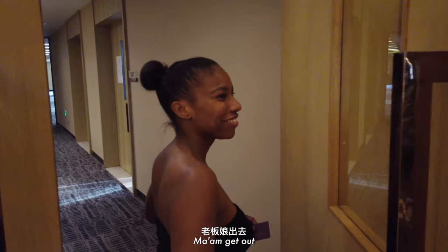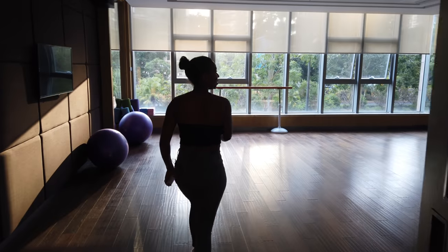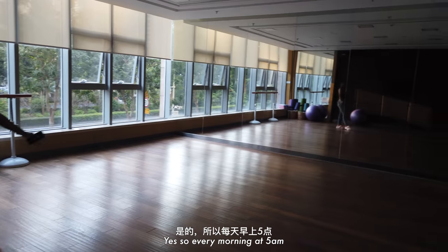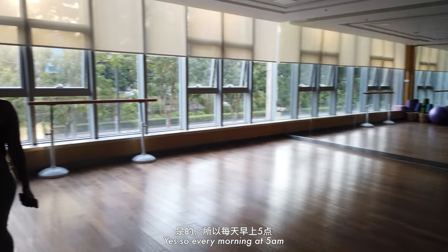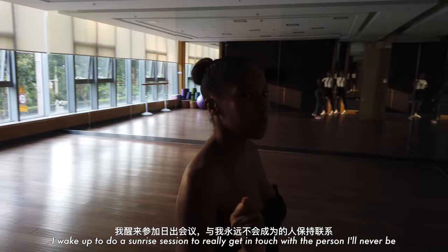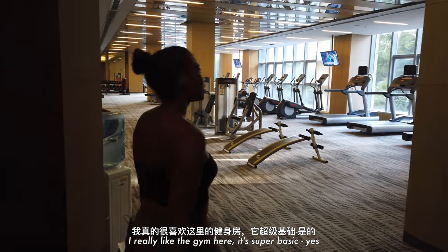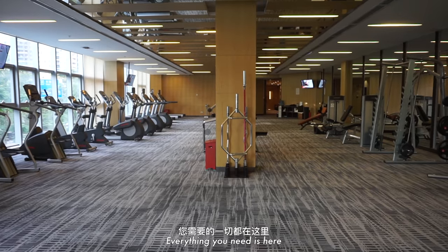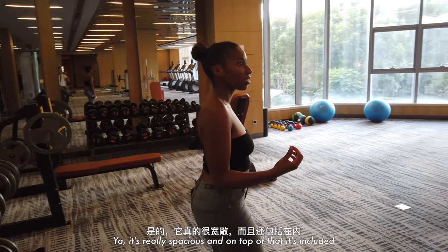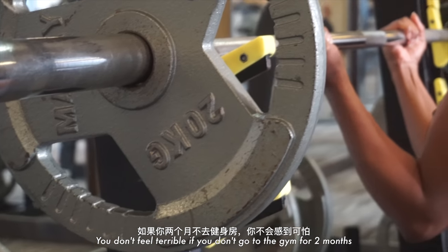First we have a yoga room. Is this where you do all your yoga? Yes — every morning at 5 a.m. I wake up for a sunrise session to really get in touch with a person I will never be. I really love the gym here. It's super basic but everything you need is here, which is really nice. It's very spacious, and on top of that it's included — no additional cost. You don't feel terrible if you don't go for two months.